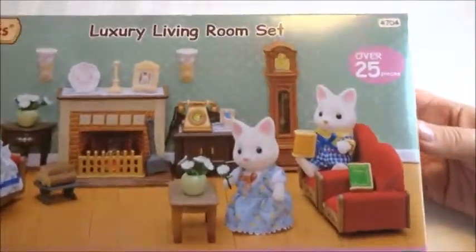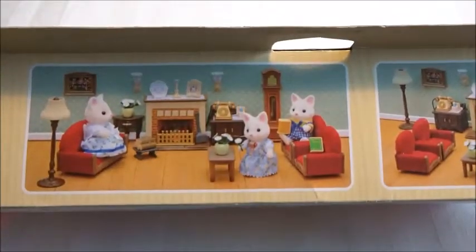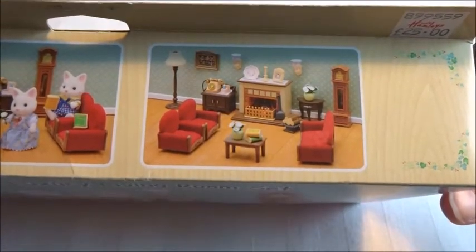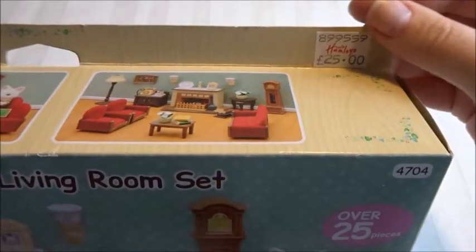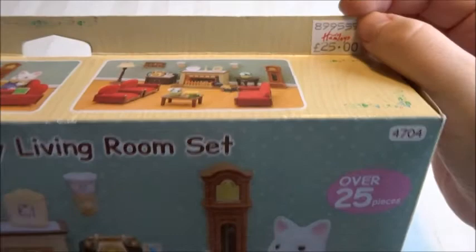The box is super nice. You get a nice overview of what's inside — the same picture and then a photo with just the furniture. This was 25 euros.